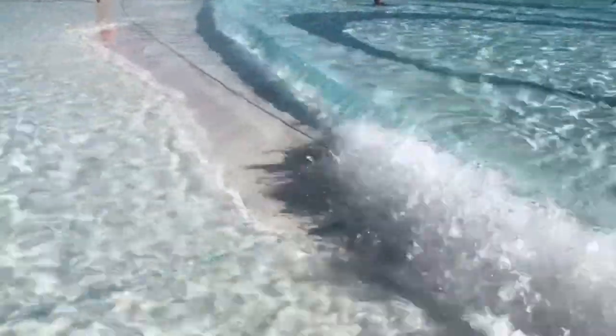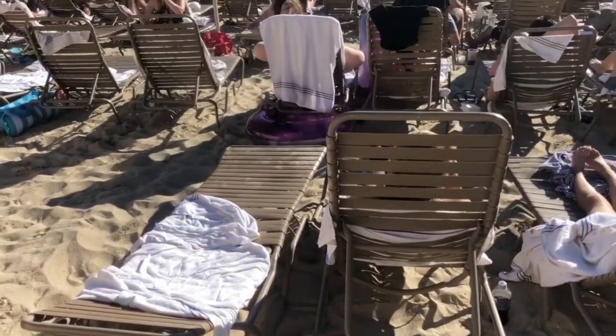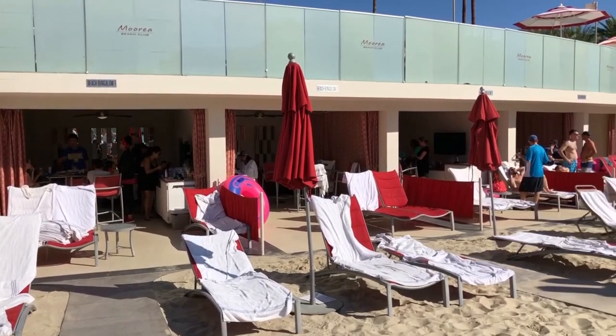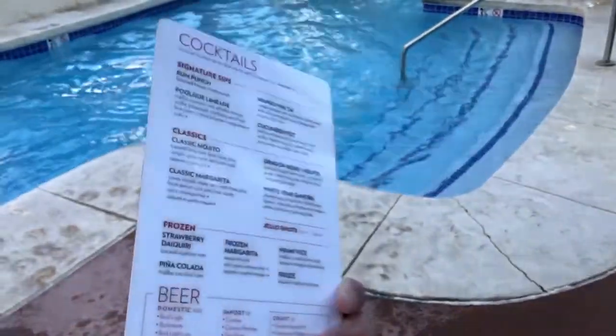I saved the best for last. The third pool is actually called a beach for obvious reasons — they have beach sand and beach waves. In my opinion it's the best pool here. They rent out day beds and cabanas starting at $200, which is the premium weekend price — it likely goes down on weekdays. There is a bar here and you can order poolside since they have waitresses as well. If you get hungry, go to the Beach Bar and Grill.